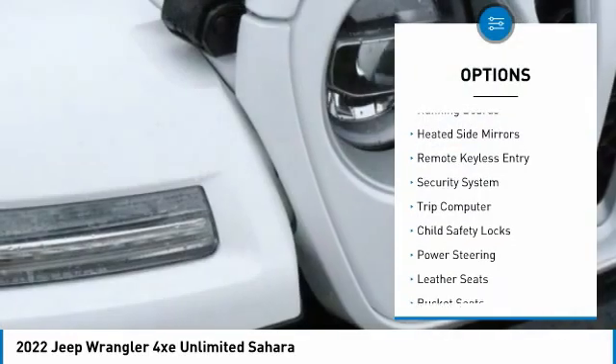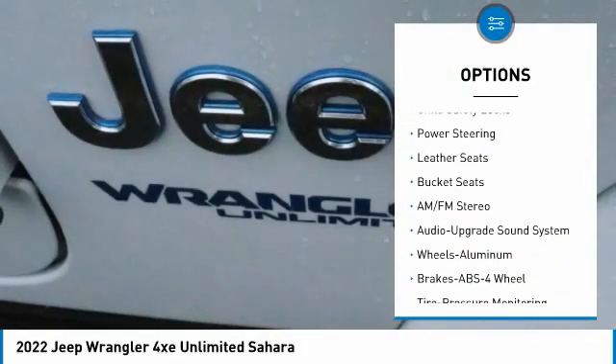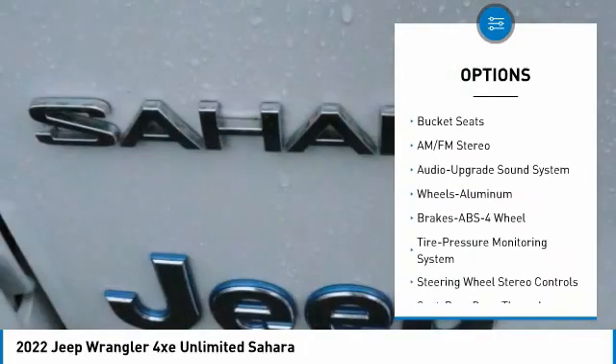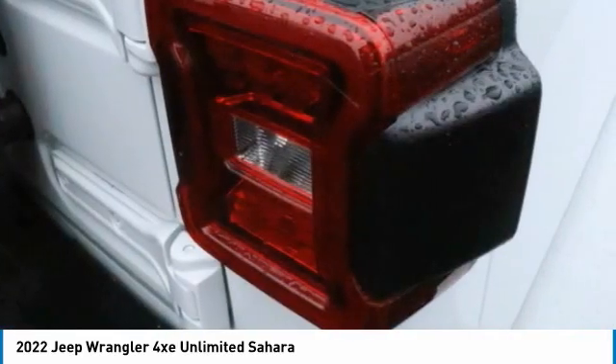Aluminum wheels, running boards, heated side mirrors, remote keyless entry, security system, trip computer, child safety locks, power steering, leather seats, and bucket seats.